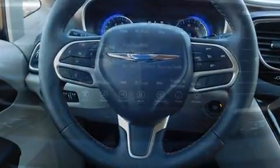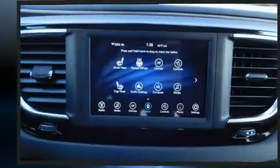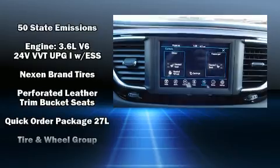Chrysler also prioritized safety and security by including dual front impact airbags, front side impact airbags, traction control, brake assist, a security system, and four-wheel disc brakes with ABS.